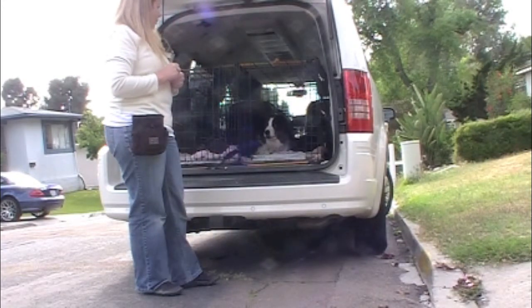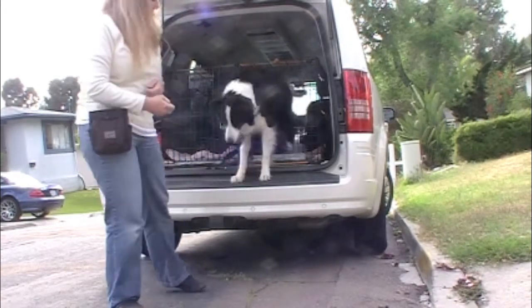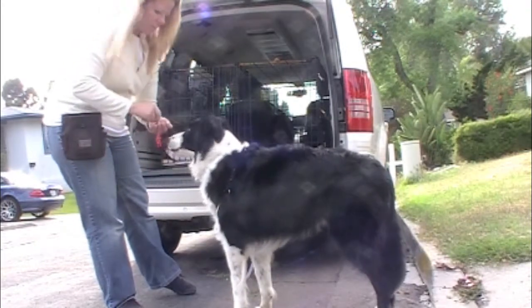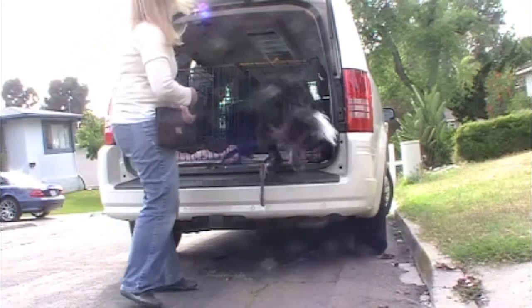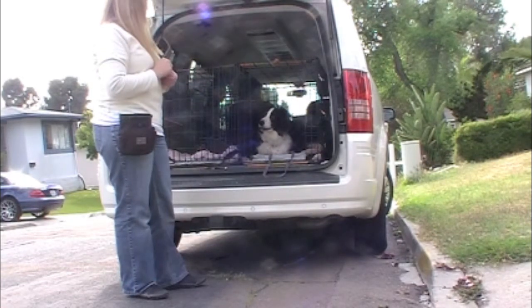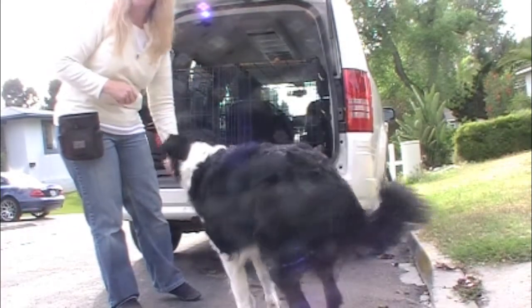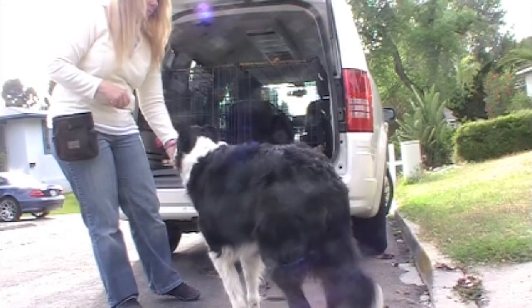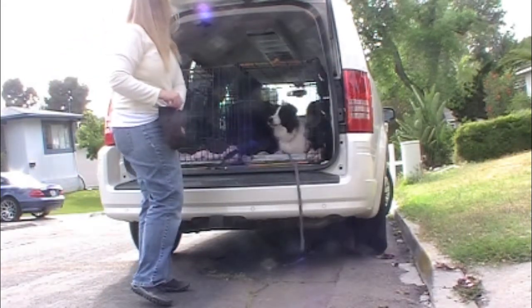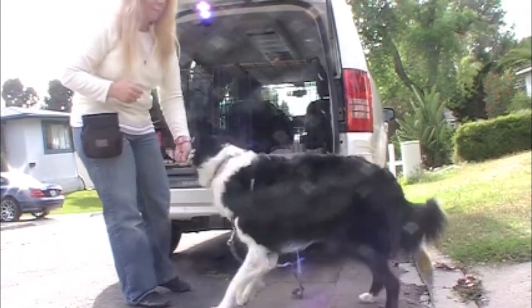Okay. Come on. Hold up. Okay. They want to go for a ride, huh? Are you going to go somewhere? Good job.